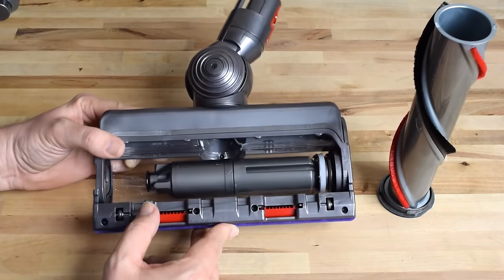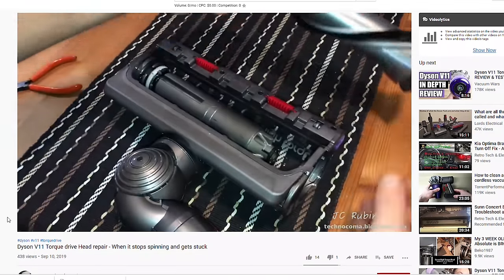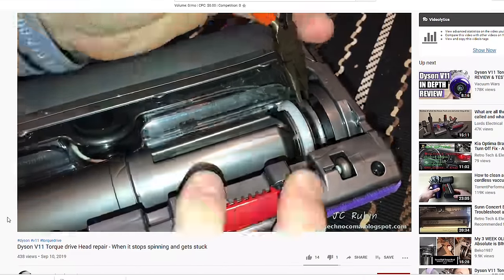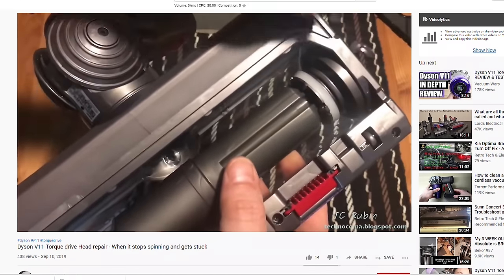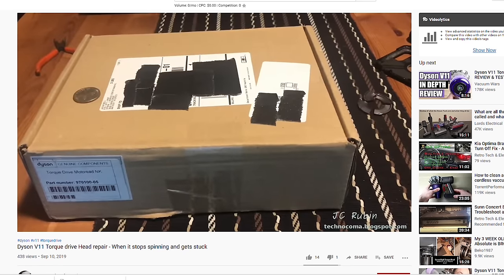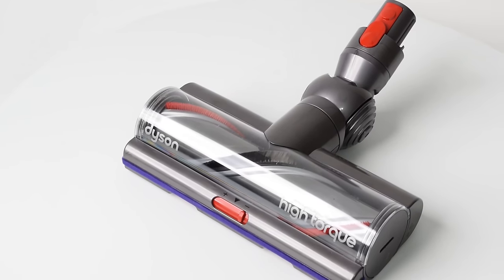Moving on to the cons. I haven't had this particular problem, but many people have reported an issue with the brush not spinning, either right when they got it or shortly after they brought it home. The issue was caused by a faulty ring on the interior of the brush roll housing on some units. Dyson is apparently aware of this flaw, though, and has upgraded that particular ring and sent out free cleaner heads to all the people who mentioned it in the reviews, so that seems like a good solution.